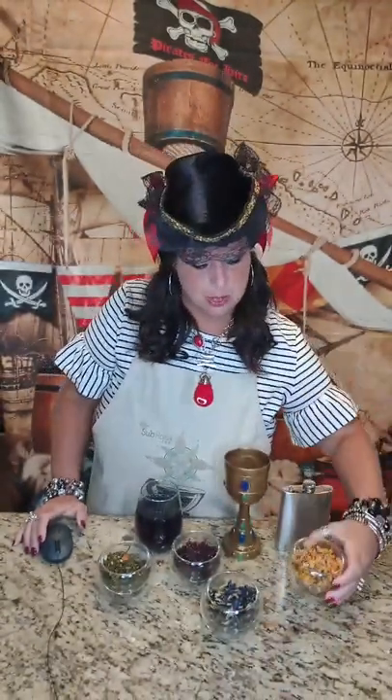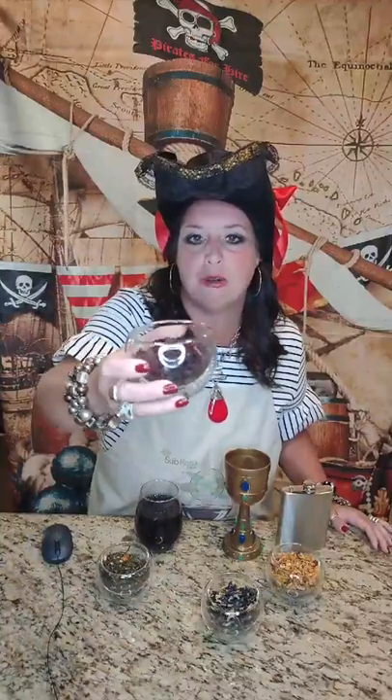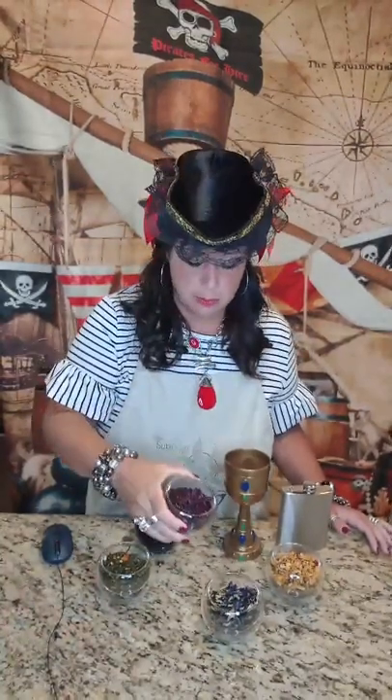We also have two fruity tisanes in this collection. You won't be a fool by drinking this tea — this is our Fool's Gold. As you can see, it's this beautiful golden yellow color from all the oranges, mango, and turmeric. Turmeric is going to make your joints feel fabulous. Last but certainly not least is our South Beach Sunset, a fabulous fruity tisane filled with hibiscus and elderberries with a sweet raspberry taste.